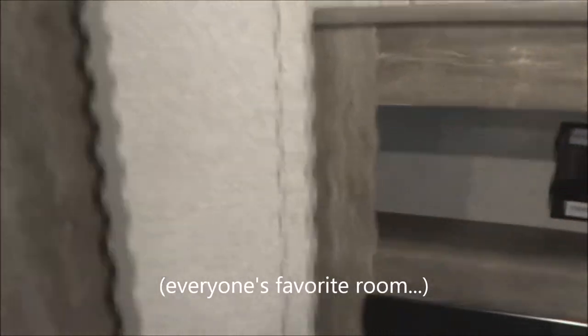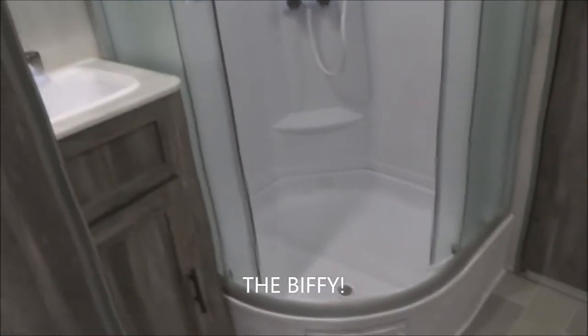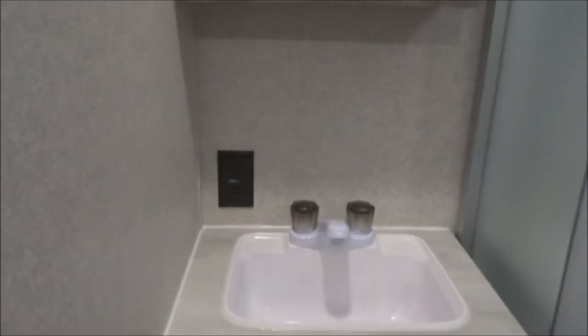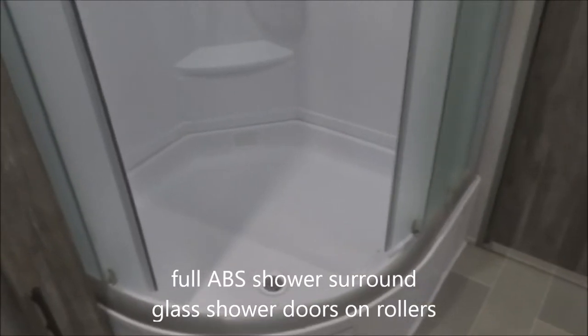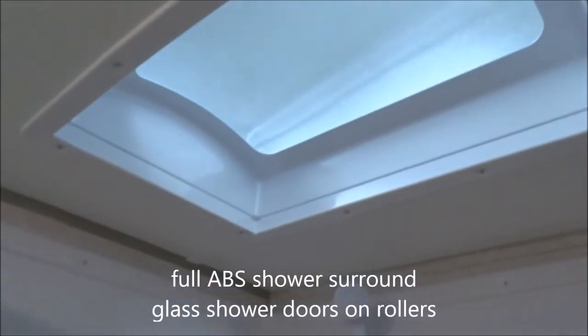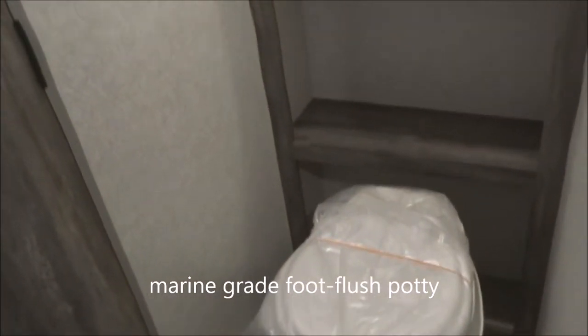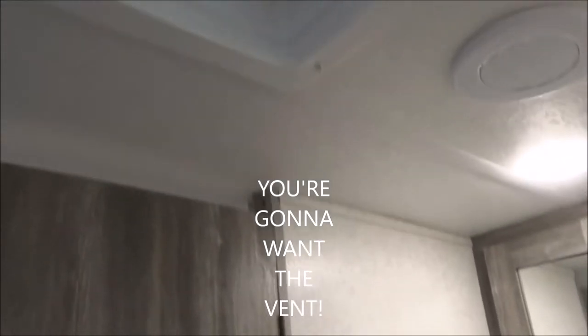Proceeding on into everyone's favorite room — the bathroom. GFCI-protected electrical outlet here at the lavatory sink, and a full-function medicine cabinet. Here is your shower pan with the full ABS surround, going all the way up to the skylight overhead. Sliding glass doors on rollers. Over to the marine-grade foot-flush stool, with plenty of storage behind it, well lit. And of course the power vent — you're going to want the vent.